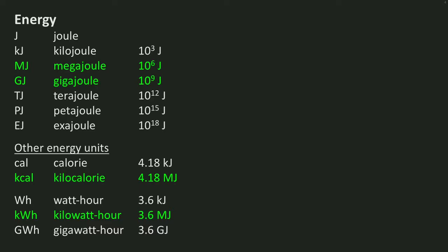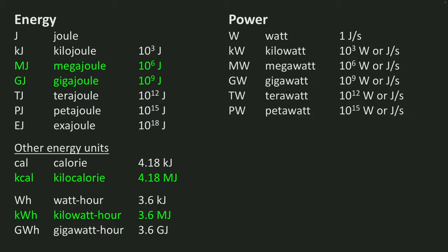Now let's have a look at the unit of power. Power is the energy used or produced over a certain period, so its logical unit is joule per second, for which we use the term watt. And just as with energy, power can be given different magnitudes: kilowatt, megawatt, gigawatt, terawatt, petawatt.